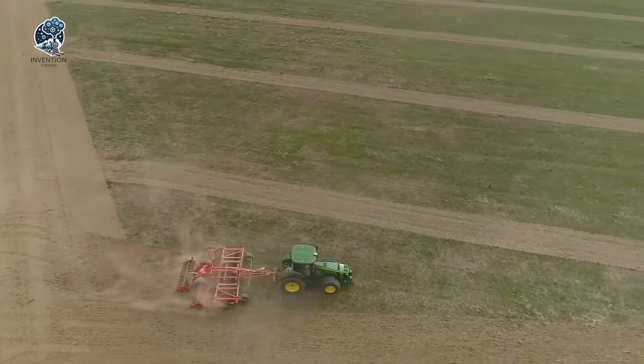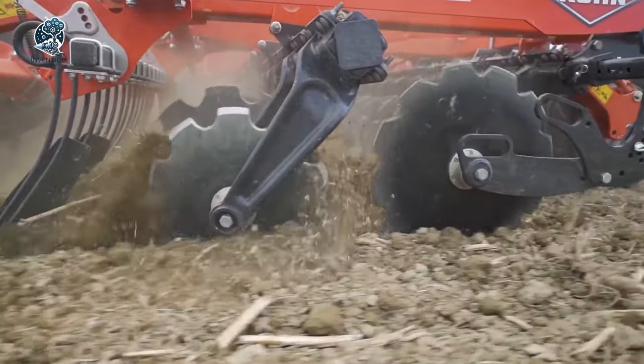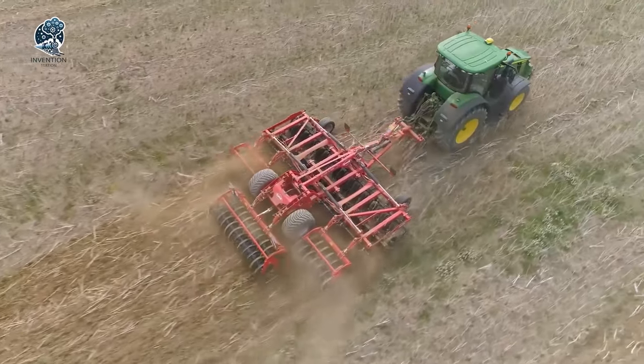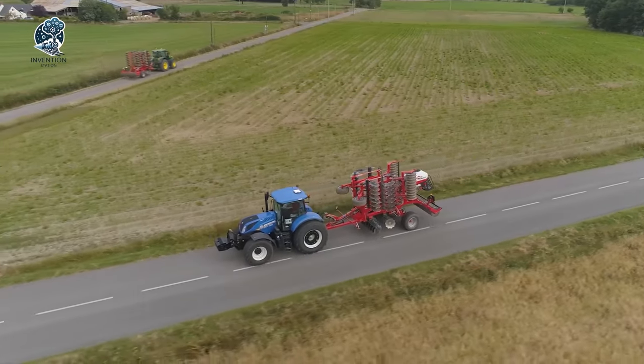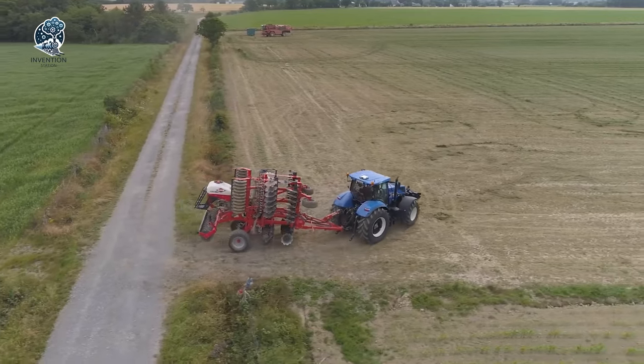Versatile and competitive, the Kuhn Disk Stubble Cultivator Optima doesn't just till, it transforms the soil with precision. Get ready for efficiency and adaptability that meet the unique needs of modern agriculture, setting a new standard in soil cultivation technology.